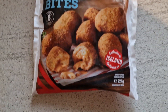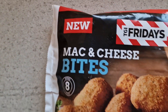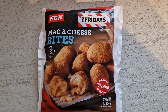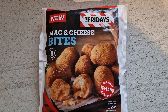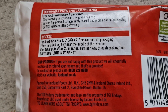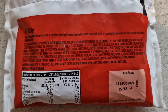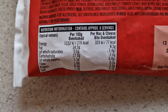They do look nice on the pack though, don't they? You can see they are exclusive to Iceland, they are new, you get eight of them in the pack, and they are from the TGI Fridays range. Now I've never been to that restaurant before, so I've never tried these mac and cheese bites, but I do love mac and cheese. Cooking instructions there — I am going to be cooking them in the air fryer, so I'll be putting them on about 170 for about 20 minutes. Look at that long list of ingredients as well — Jesus Christ, they've got a lot of things in them. They're not going to be healthy, are they?